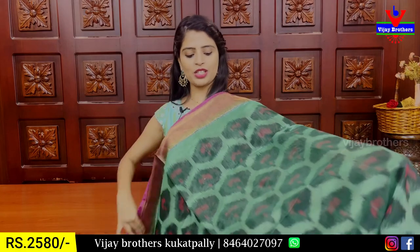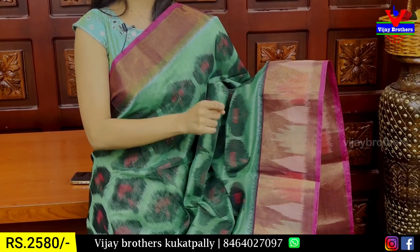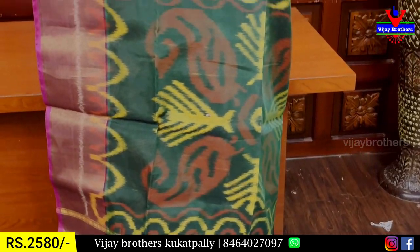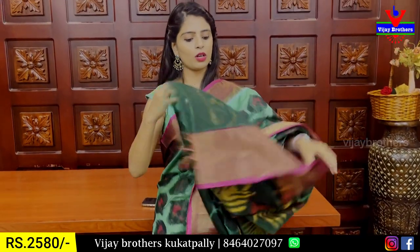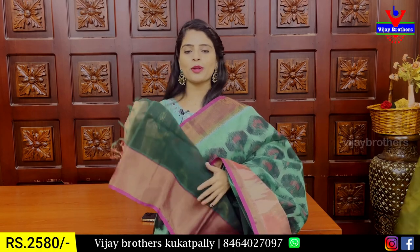My next combination is an evergreen shade — pink and green color combination. Both sides we have temple prints on the body part in a printed pattern. Contrast dark green, first style. The blouse is a contrast blouse. Price is ₹2,508.